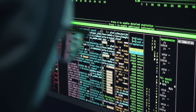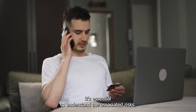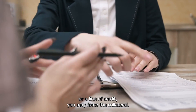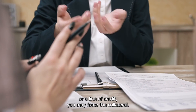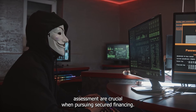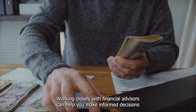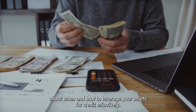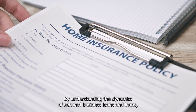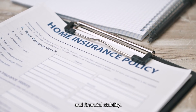While secured credit offers significant benefits, it's essential to understand the associated risks. Pledging assets means that if you're unable to repay the loan or line of credit, you may forfeit the collateral. Therefore, careful consideration and risk assessment are crucial when pursuing secured financing. Working closely with financial advisors can help you make informed decisions about when and how to leverage your assets for credit effectively. By understanding the dynamics of secured business lines and loans, you can tap into a valuable resource to support your business's growth and financial stability.